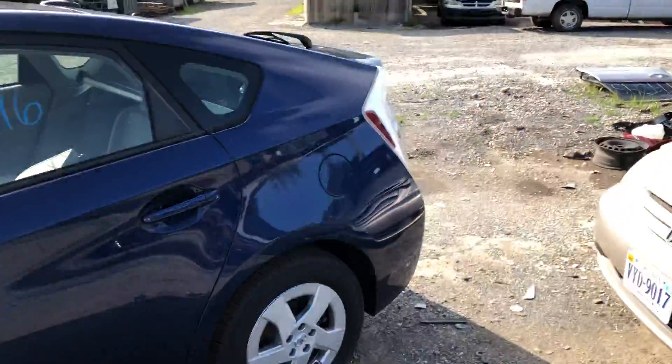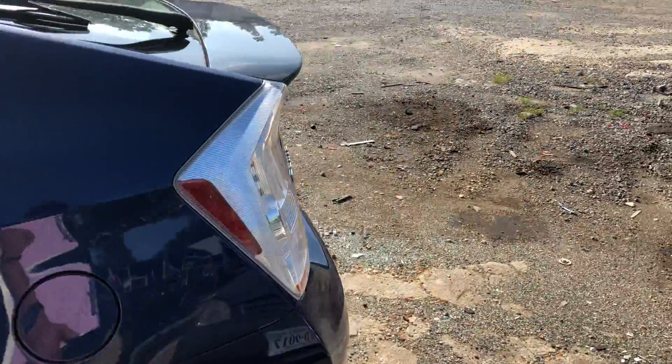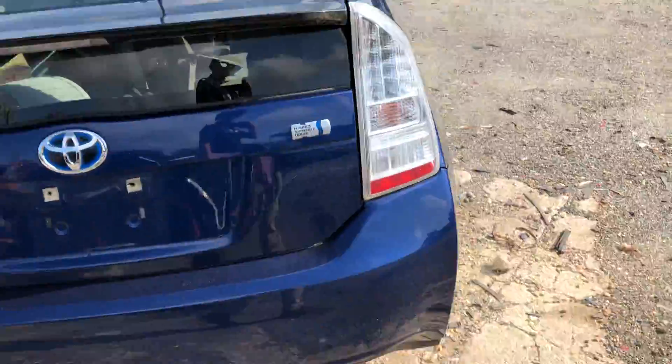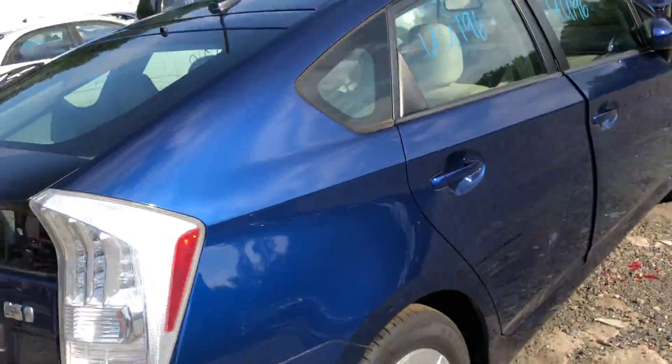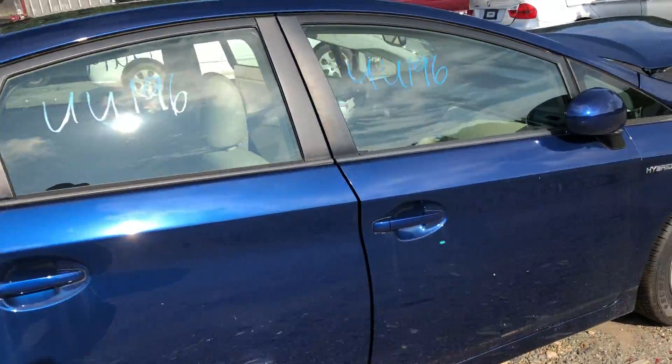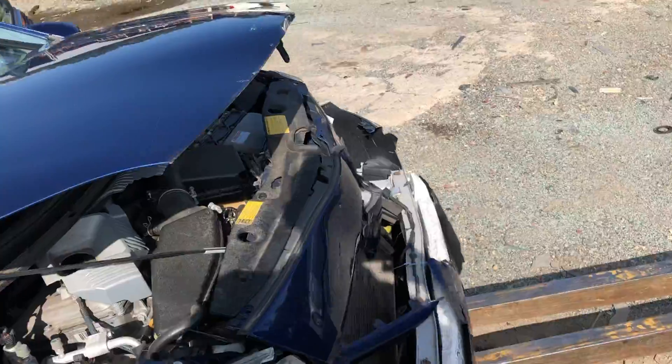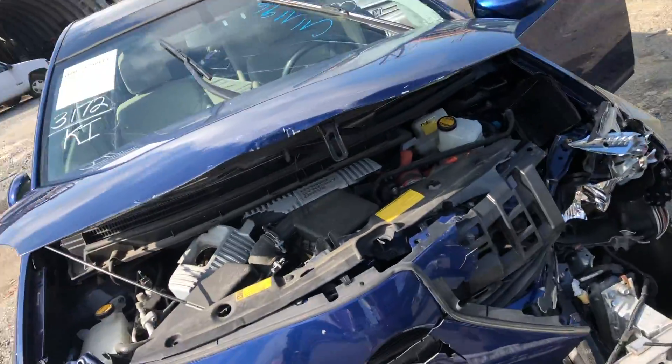Coming around the vehicle, everything else looks really good on it. Some nice-looking tires, good deck lid, good doors, good rear bumper. So we've got some decent parts over here. Just the front part is not that great, so of course we're not selling anything off the front.